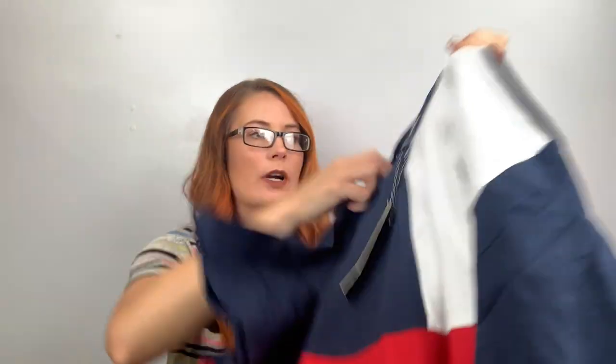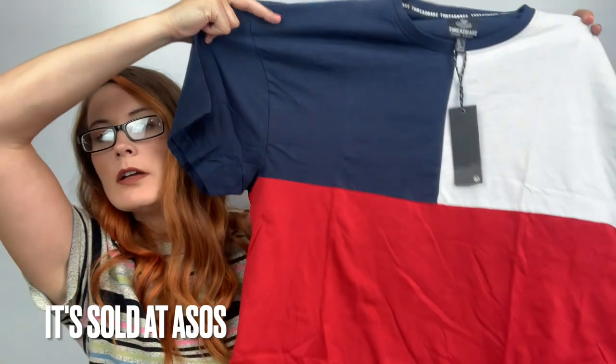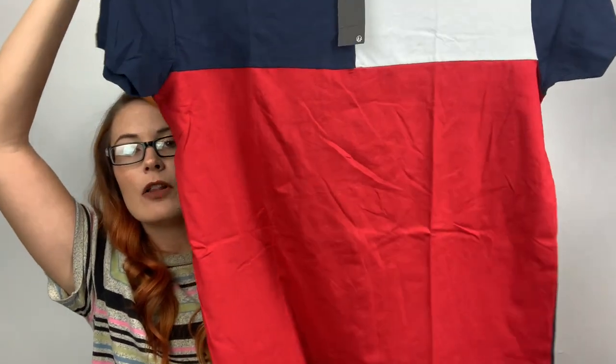Never heard of this brand before — it's Thread Bar, size large. It's just a color block t-shirt. It seems really wide for a large, but you know, not my clothing company.